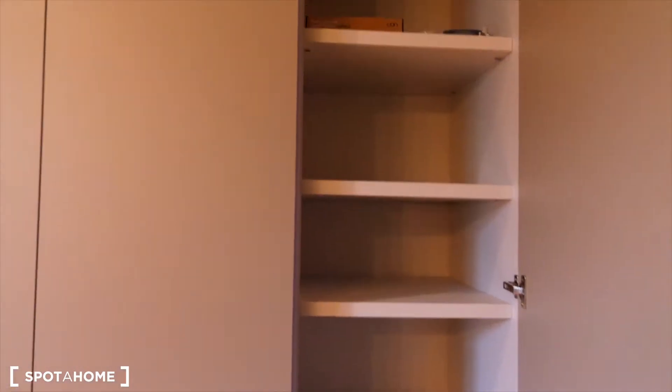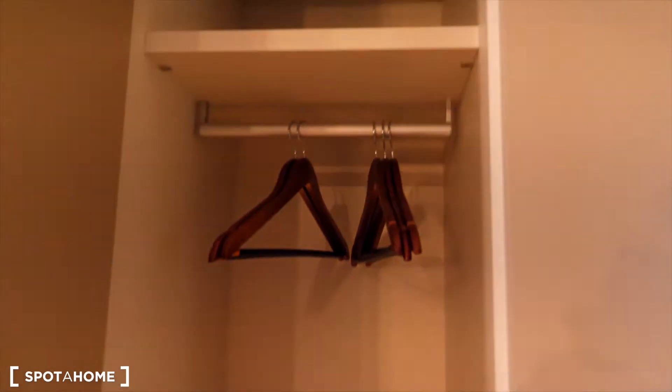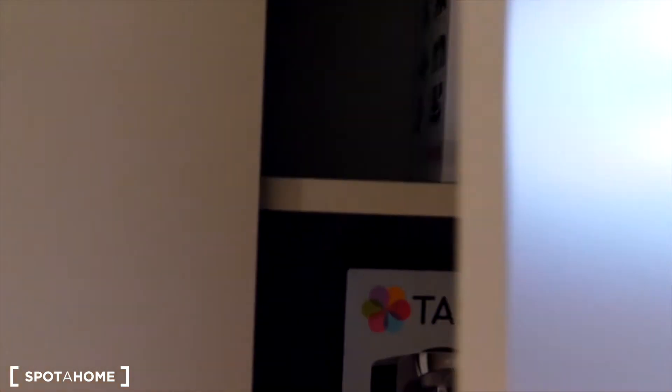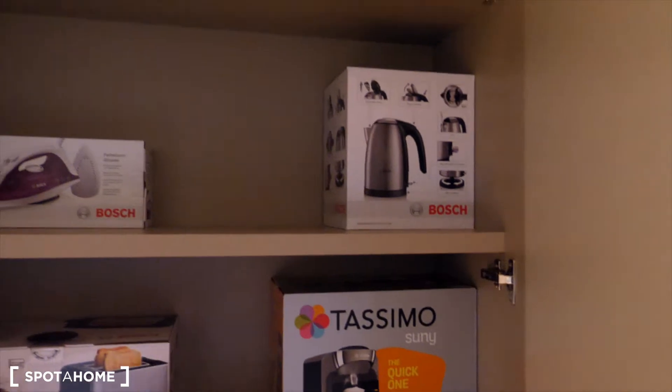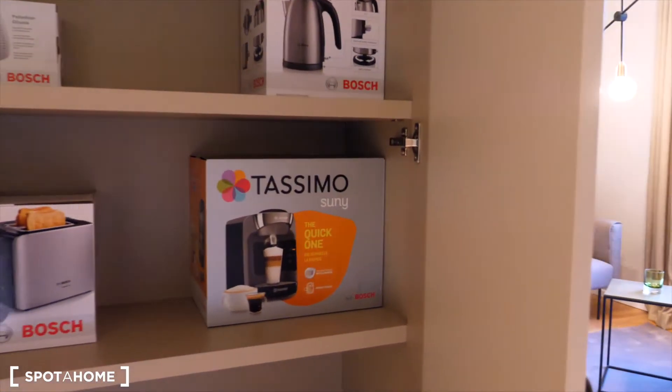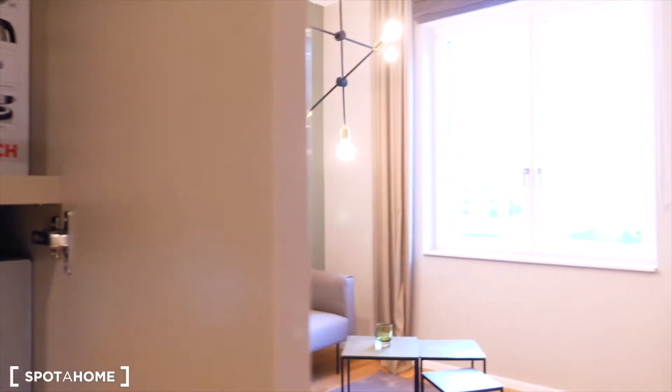Let's not forget the wardrobe. Here you have a big closet with plenty of space — hangers on one side, and you also have a vacuum cleaner. There is another closet just in front of it, and there you'll find electrical appliances like a toaster, iron, coffee maker, and a kettle.